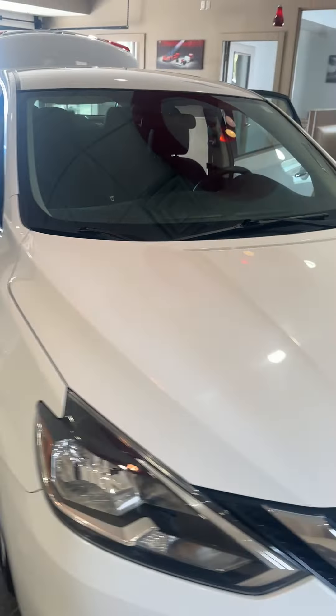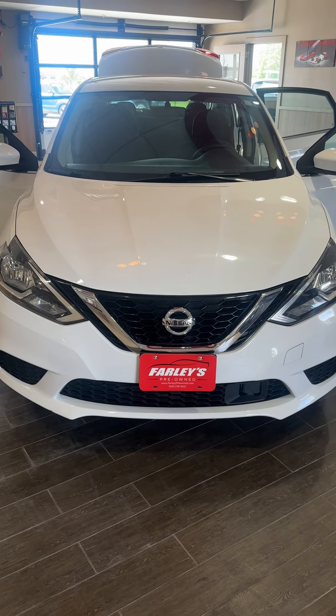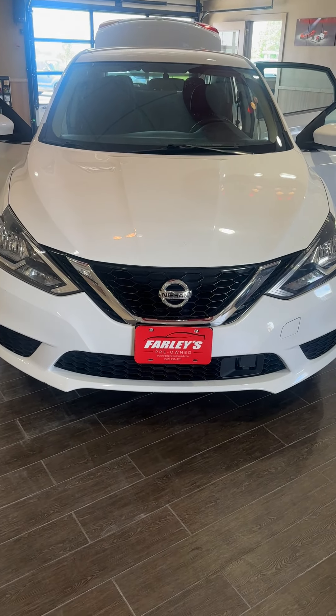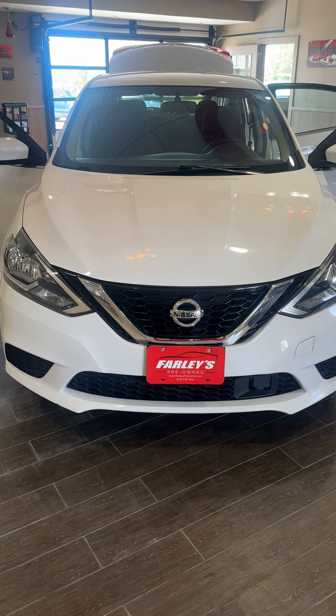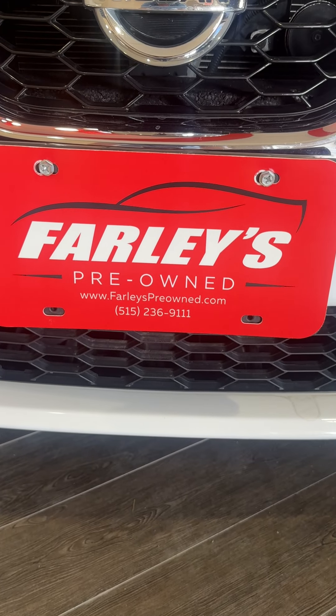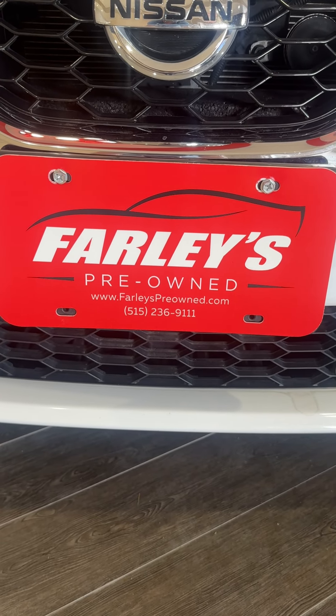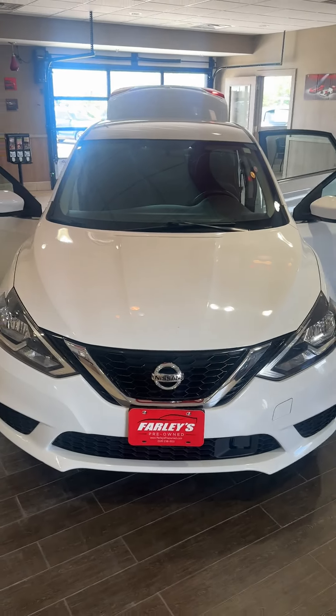So, 2018 Nissan Sentra, 65,000 miles at Farley's Pre-Owned — just came in. It will move quickly, so if you're looking for a 65,000 mile car that's been fully serviced, we have it right here. Go to FarleysPreOwned.com or call us at 515-236-9111. Give us a holler — thank you!